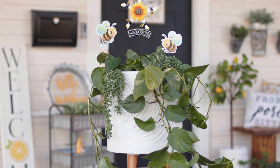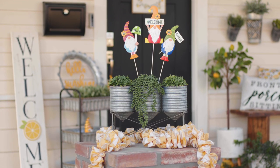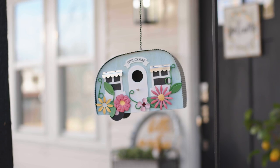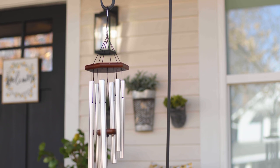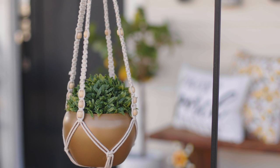Bring some green to your porch. Our plant accessories make it quick and easy to freshen up your outdoor living space. We've got planters, hangers, stakes and stands that will boost your curb appeal and give your plants the attention they deserve.